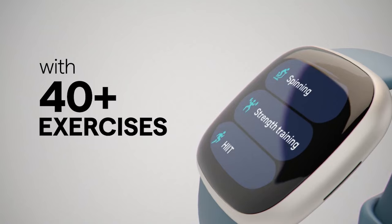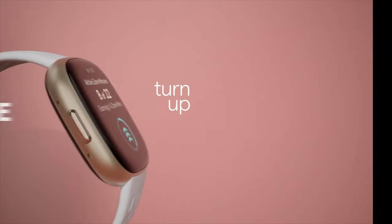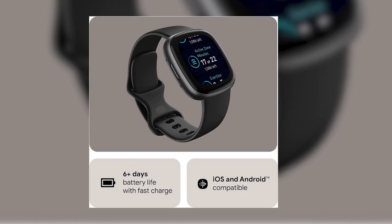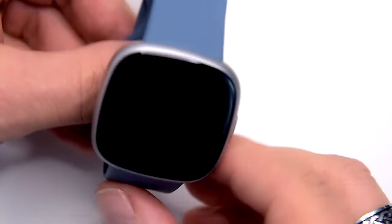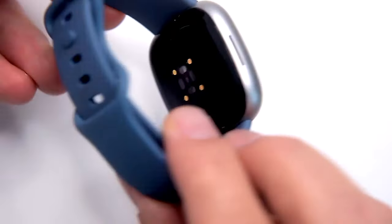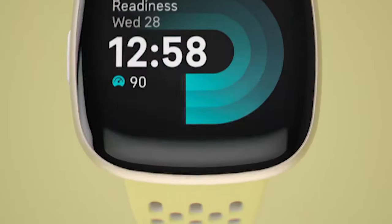The sleep tracking feature helps you understand your sleep patterns, offering valuable feedback to enhance your nightly rest. This smartwatch comes in a sleek black and graphite color scheme and is available in one size that includes both small and large bands to accommodate different wrist sizes. Perfect for athletes and fitness enthusiasts alike, the Fitbit Versa 4 is a functional and stylish accessory that integrates seamlessly into your daily routine, helping you stay motivated and informed about your health.